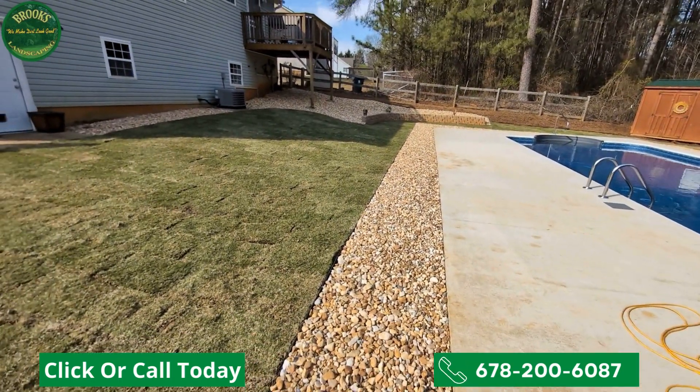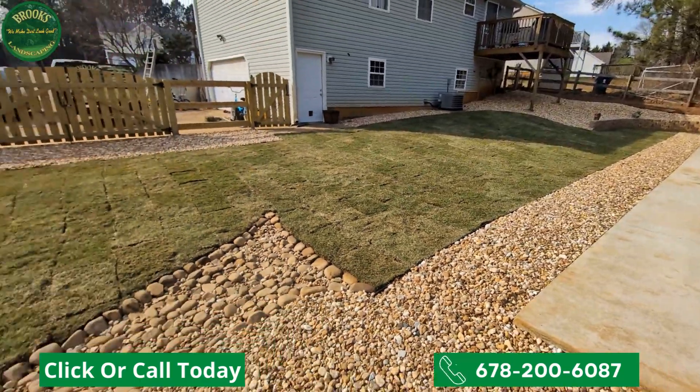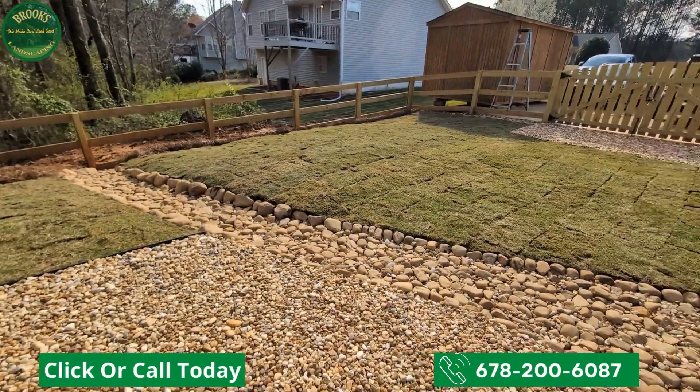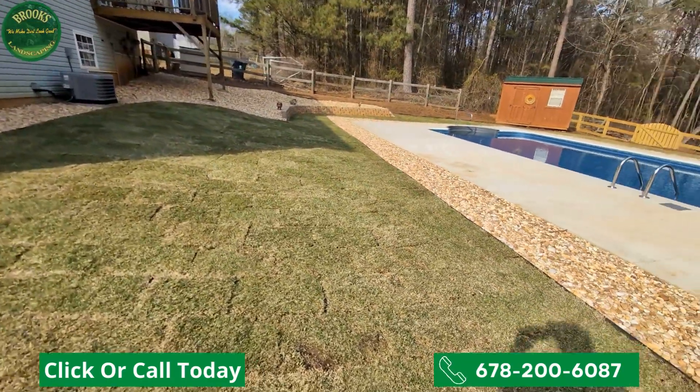With hundreds of reviews and hundreds of before-and-after videos, make sure you go to www.brookslandscapingga.com so that you can see some of the amazing ways in which we've been able to solve our customers' landscape problems — just like we did today. All brought to you exclusively by the professionals right here at Brooks Landscaping.